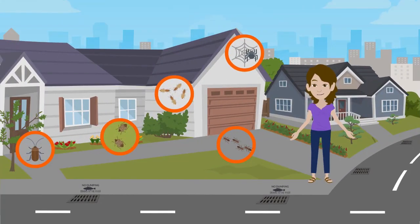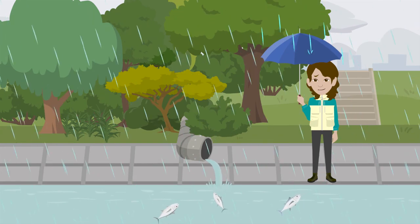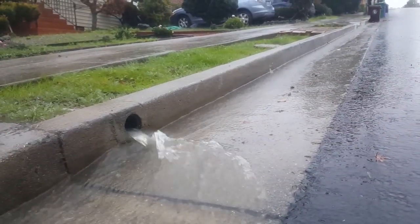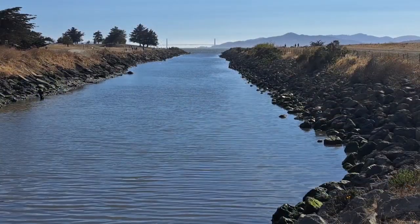Pyrethroids and fipronil can control many common insect pests that make customers call for help. But they're toxic to aquatic microorganisms and fish. If they're applied incorrectly, rain or irrigation may wash residues into storm drains and then into the creeks and rivers we all care about.